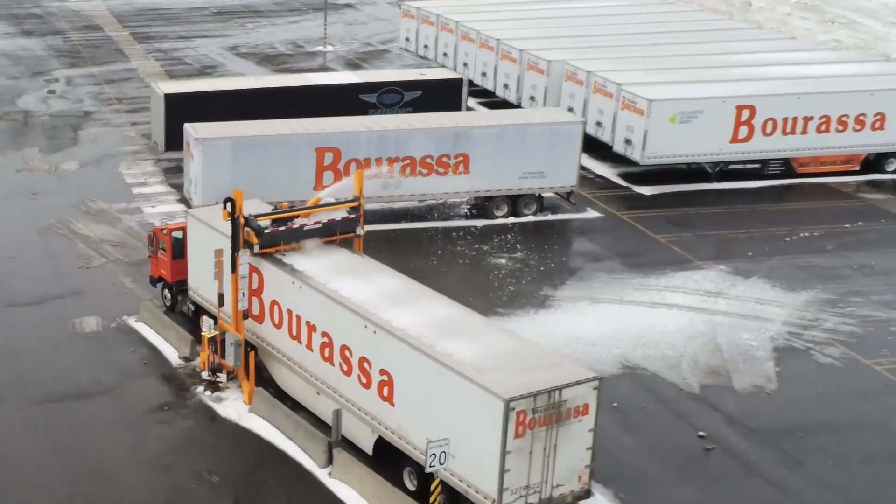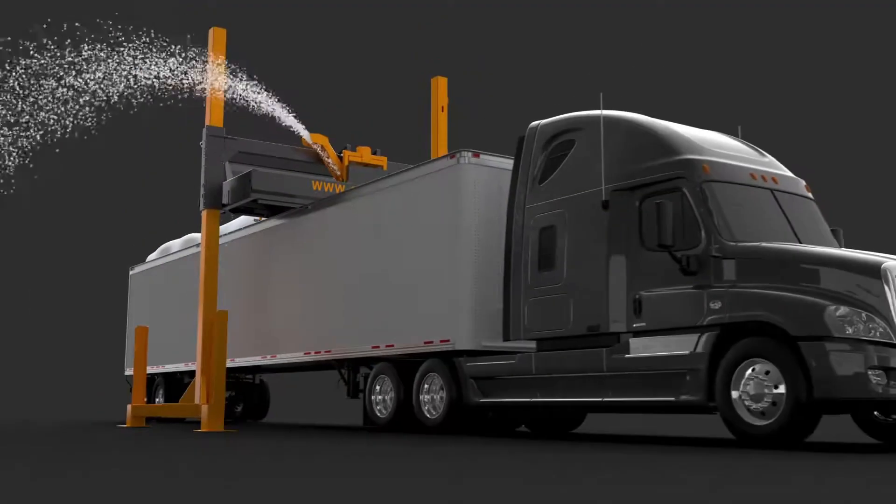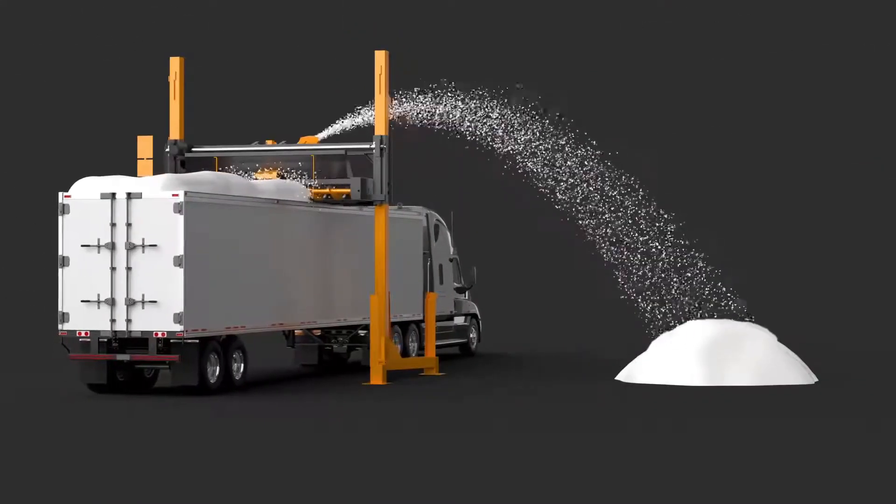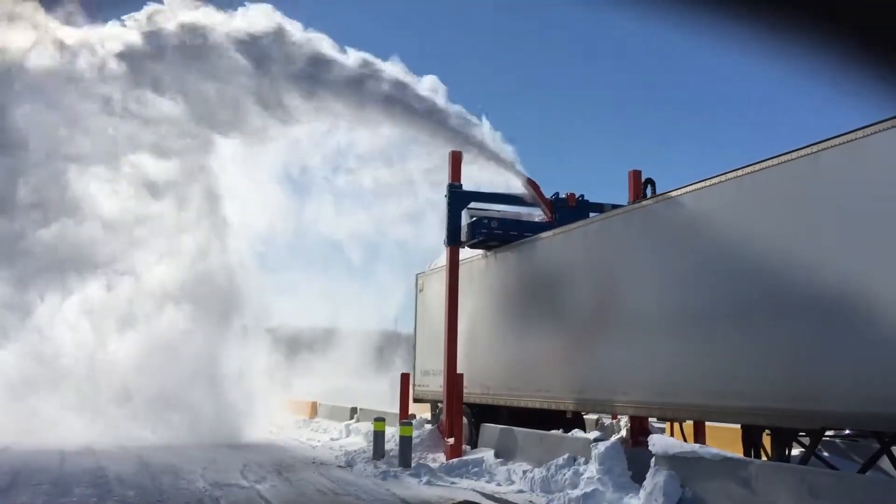The system's floating head automatically adjusts to the height of the vehicle, trailer, and the thickness of the snow and ice, ensuring a gentle, damage-free cleaning process. Its controls are simple and require minimal training, with installation technicians providing a basic demonstration.